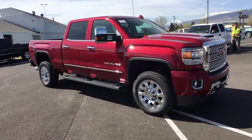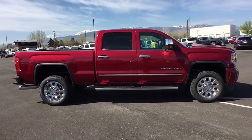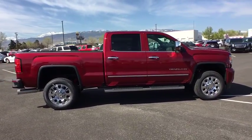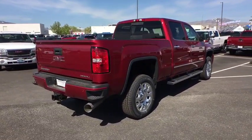2018 GMC Sierra 2500 HD. The GMC Sierra 2500 HD has all your workhorse basics covered. Here are some of this vehicle's great options.